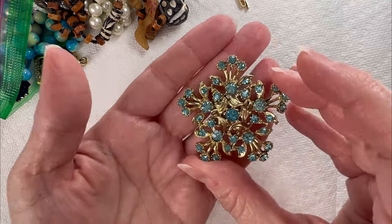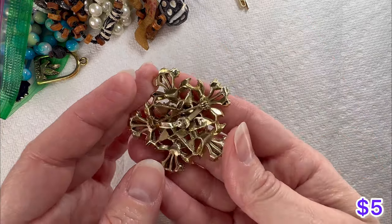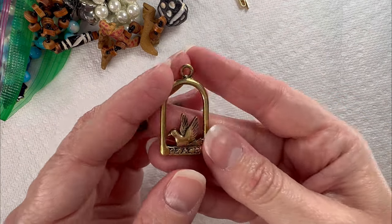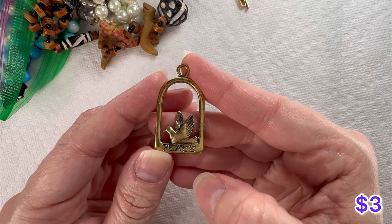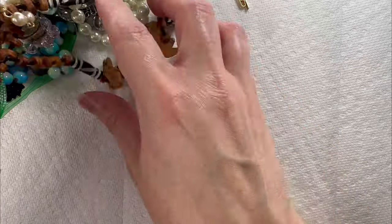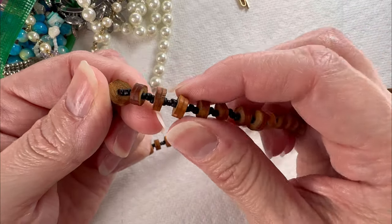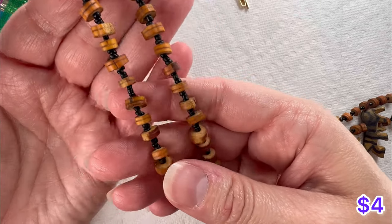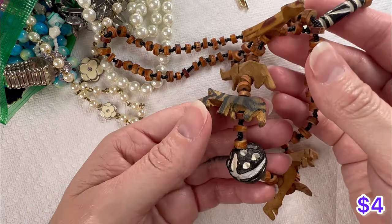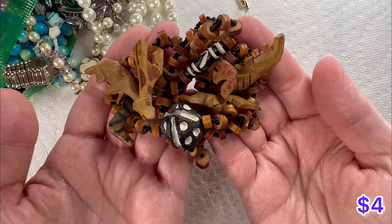Got a cute little brooch here — beautiful rhinestones, love that blue color. Got a little pendant with a peace sign and a bird. Looks like we have one of those necklaces that has natural materials — wood carvings. You got the little giraffe, you got a zebra. Really pretty necklace.